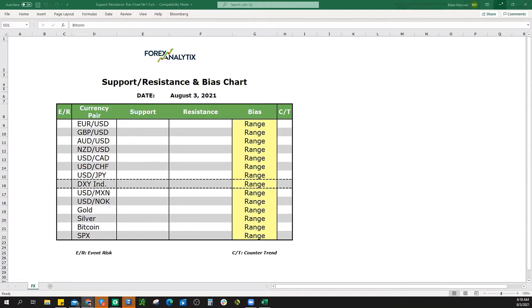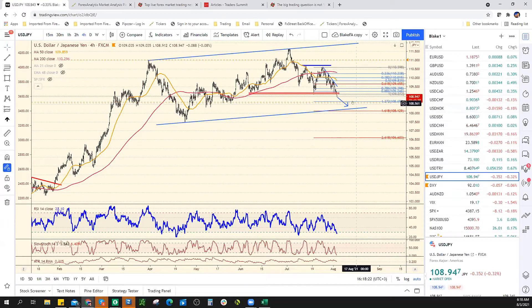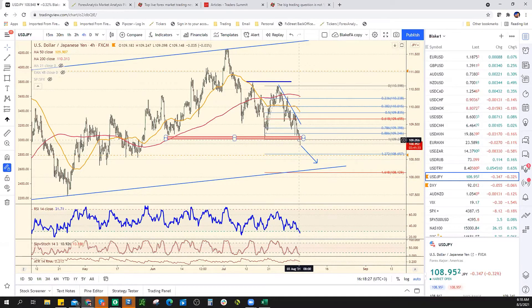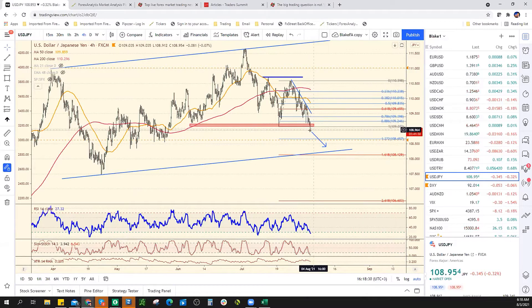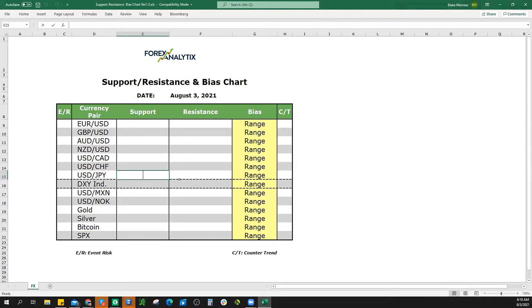Let's get started with the analysis and let's talk about the dollar yen, which has just slumped through the 109 level. That's obviously a big deal. We were talking about how the risk is that the dollar yen breaks lower. First level support is coming into play right here at 108.65. I think we can get lower than that.